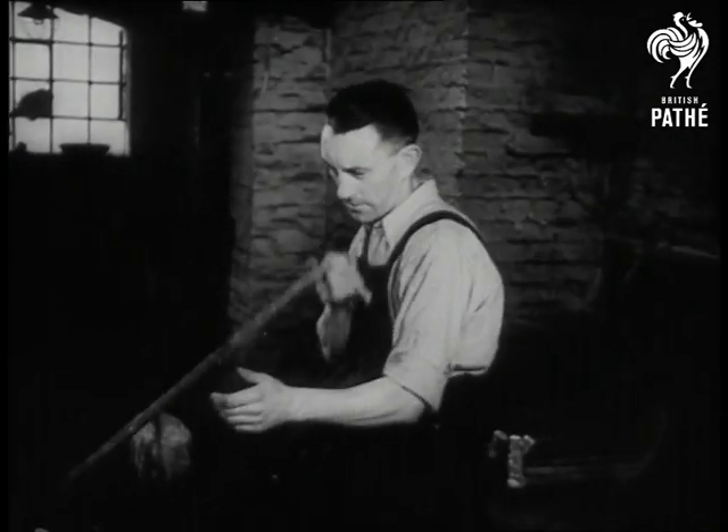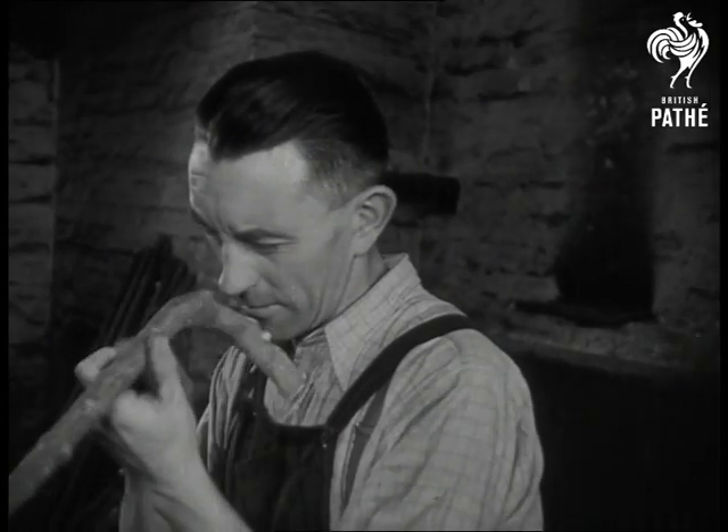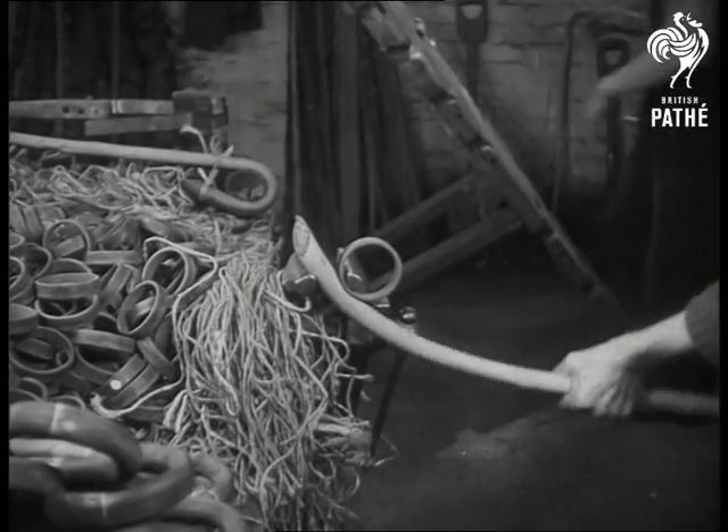And now comes the tricky part. While the stick is still pliable, a skilled workman gives it a slight bend here, a little twist there, until it's so straight you wouldn't know it hadn't grown that way.